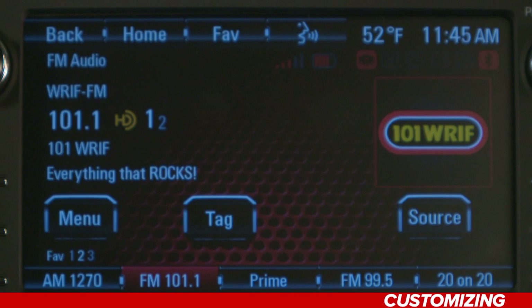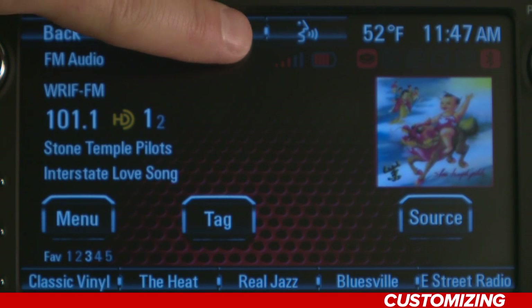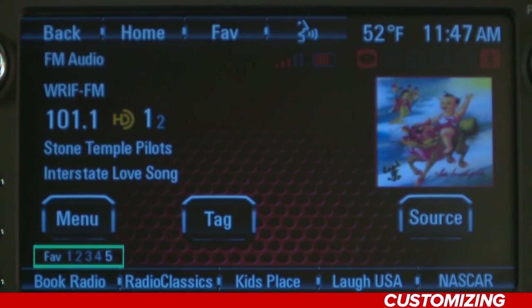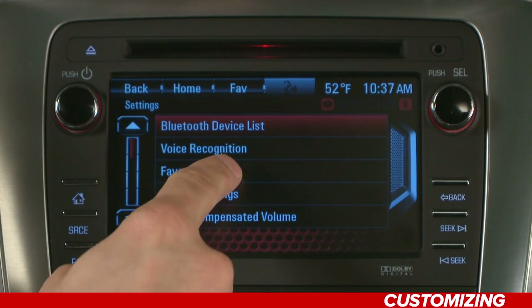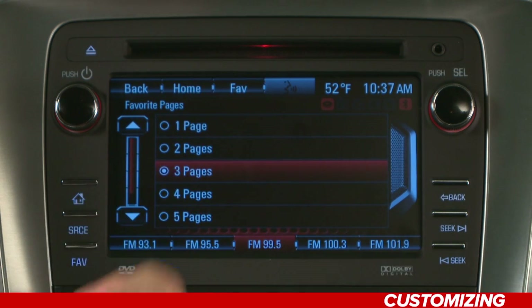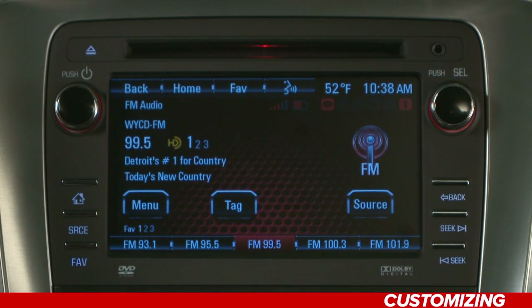You can enjoy up to 30 preset stations by adding up to five additional favorites pages. You can personalize how they're organized by mixing AM, FM, and XM across all six pages. Simply press the Fave button to scroll through the different pages — the current page number displays above the preset button. To change the number of favorite pages displayed, find your settings icon from the main menu and press it. Press 'Favorites Pages' and select the number of pages to display, then select Fave to display the preset pop-up and press your desired preset button to hear that station.